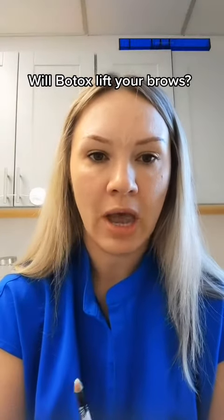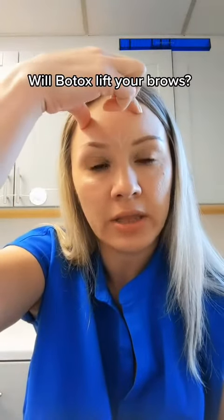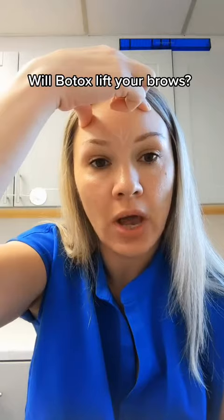Some people who have very hooded eyes or have a lot of extra skin really engage their frontalis to help elevate the brows and keep that extra skin from hanging over the eyes.